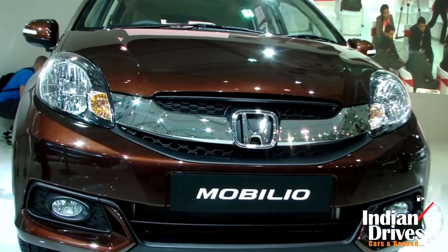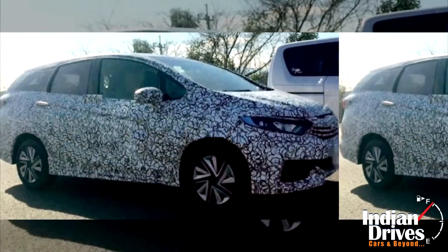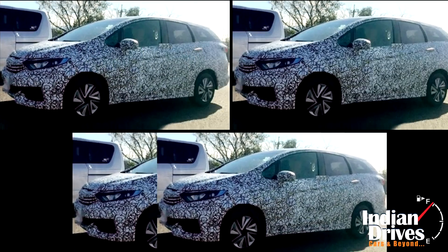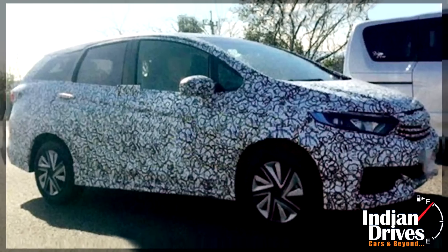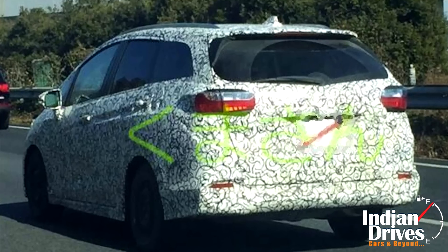Apparently, like MPVs in India, international markets built wagons on the hatchback's platform to get a new application of utility. Honda is no exception to such a trend and is developing a wagon on the platform of the new Jazz. In fact, this is the fourth model on the same structure, after the City, Vezel, and the Jazz itself.